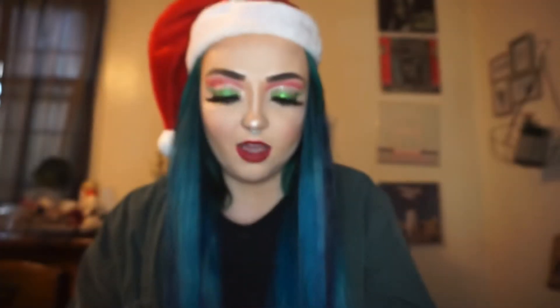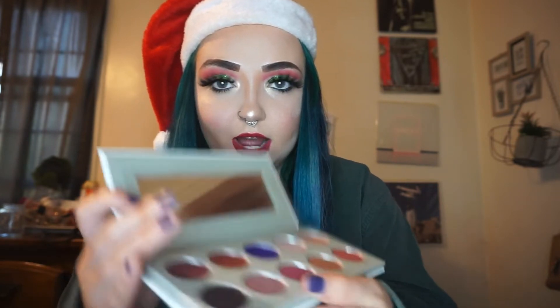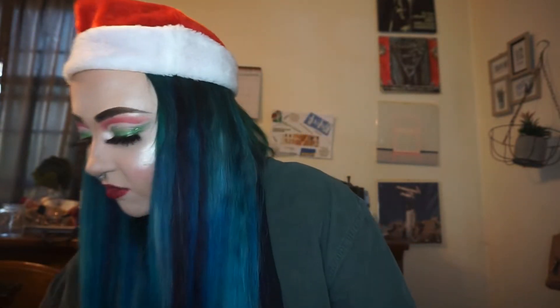My boyfriend got me a Jaclyn Hill palette. I'll show you guys what it looks like — he is so adorable. He picked this out on his own; his mom did not help him pick it out. The colors are absolutely beautiful. I love it so much, and I just think it's adorable that he picked it out for me.